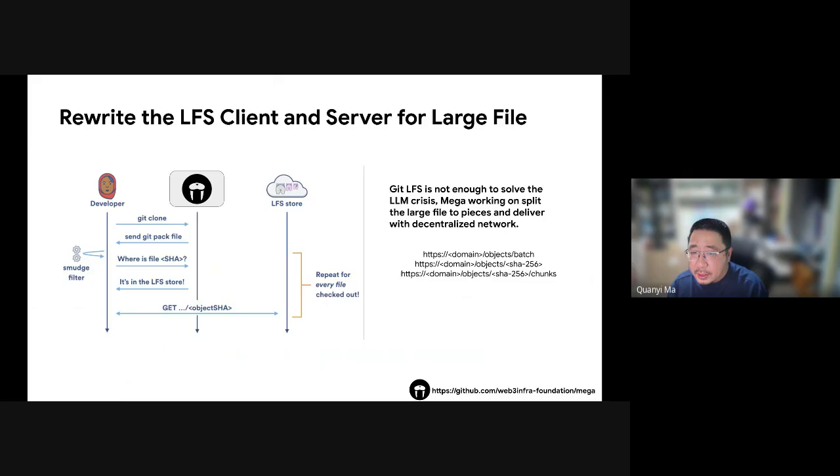Git LFS helps manage large files in Git, but it doesn't fully address the challenges posed by the increasing size of large language models. To tackle this issue, MEGA is developing a solution beyond the Git LFS protocol. We are working on splitting large files into small pieces to deliver them through a decentralized network. This approach makes it easier to handle massive files and ensures efficient, reliable distribution across the network, addressing the limitations of traditional methods like Git LFS.